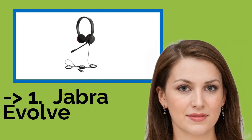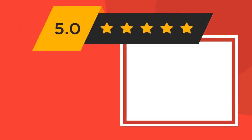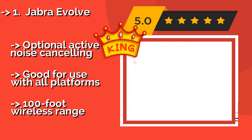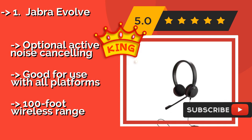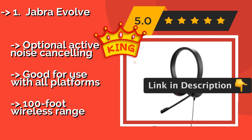The best of the best is the Jabra Evolve, approximately $44 and up. It comes in four models ranging from budget-friendly to high-end offerings. The wired versions communicate over USB and have an inline control puck, and the Bluetooth options can connect to two devices simultaneously. It offers optional active noise cancelling and is good for use with all platforms, but has a 100-foot wireless range.